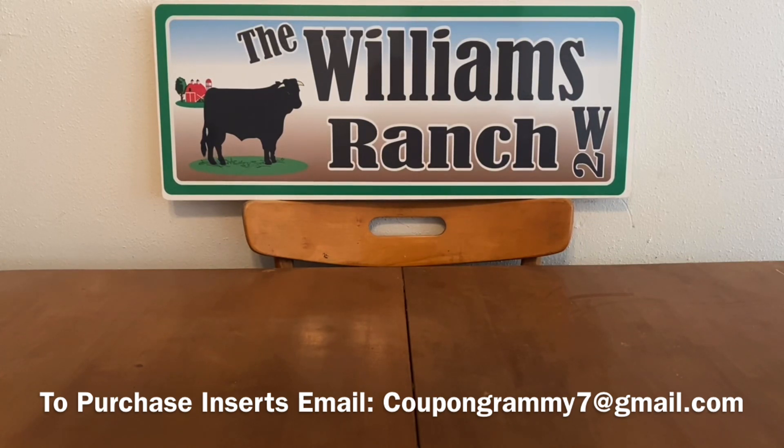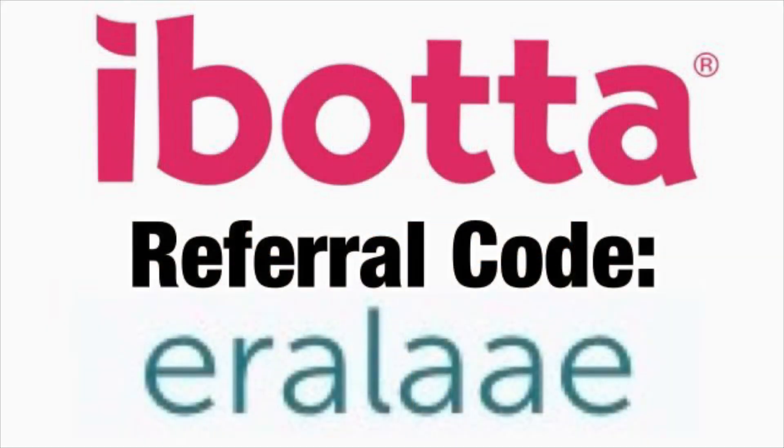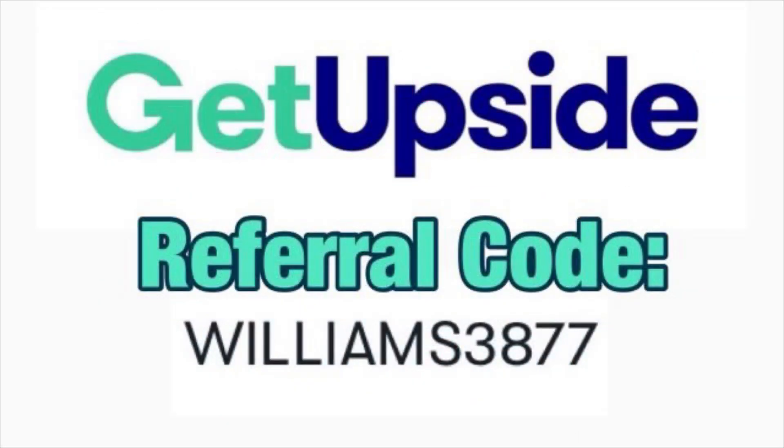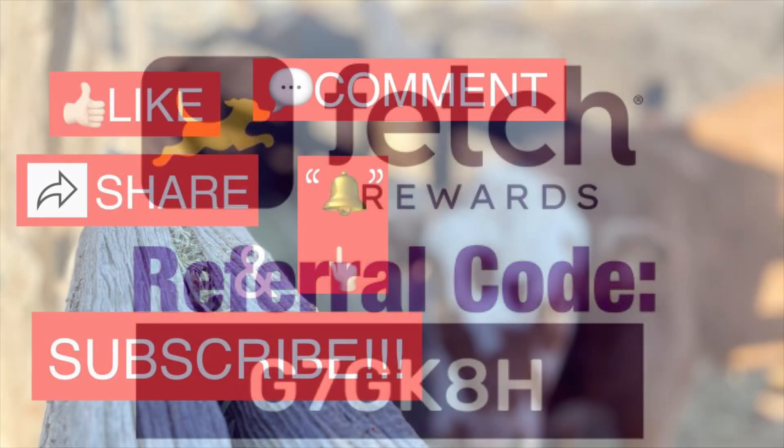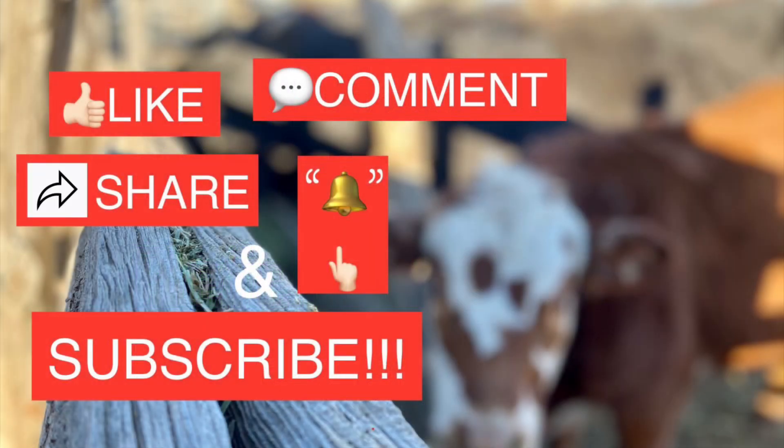Any comments or questions, please leave them down below or send me an email — our email address is in the description box of every video we upload. Please give this video a big thumbs up and share it with family and friends so we can all benefit from these savings. This is Jima — please subscribe, comment, like, and share this video, and we'll talk to you soon. Thank you.